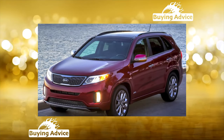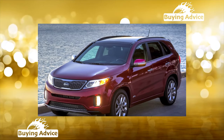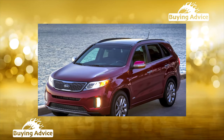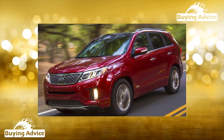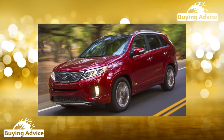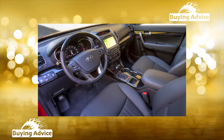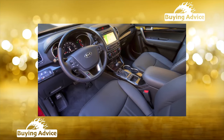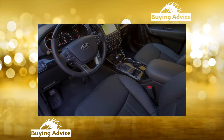Being a Hyundai Santa Fe co-platform vehicle that appeared three years later, it was born with almost no childhood diseases. Restyling in 2012 healed the existing shortcomings. It is no coincidence that at the time this issue went to print, we were able to find only 58 ads across the country on the internet for the sale of a pre-styling Sorento 2010 release. New crossovers in 2010 sold as many as 1,071 pieces.